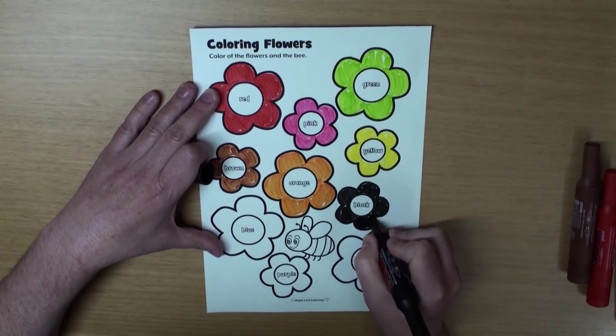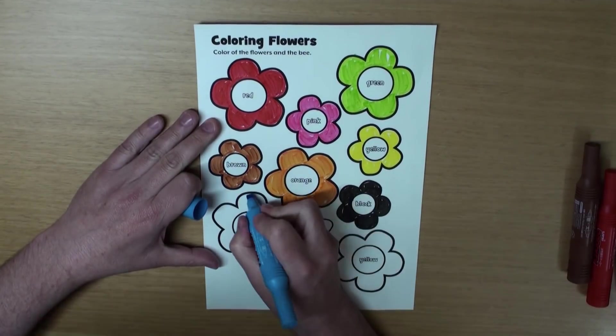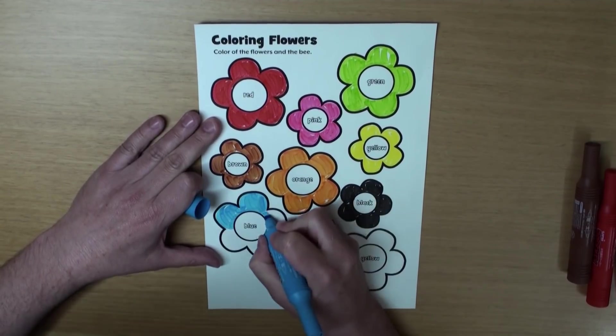What color is the next flower? That's right, it's blue. It's a beautiful blue flower. Wow!